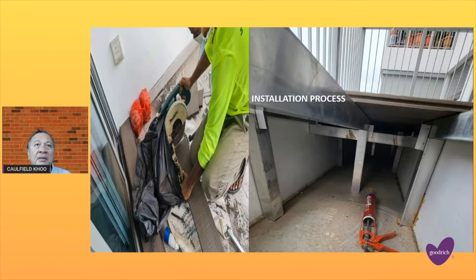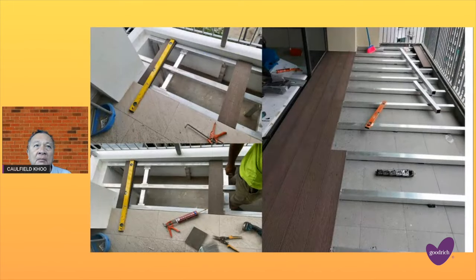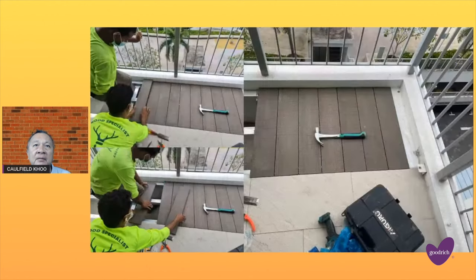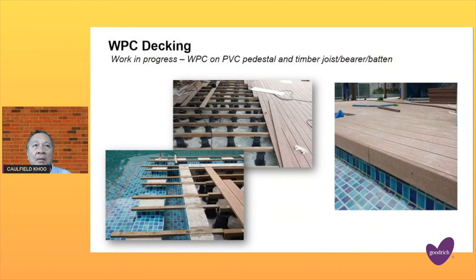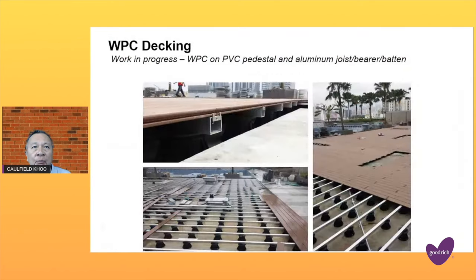Let's take a glimpse into the installation process — from planted boxes to balconies. Covered planted boxes now become a usable space. WPC decking work in progress in both outdoor and bigger areas, using both timber and aluminium batons.